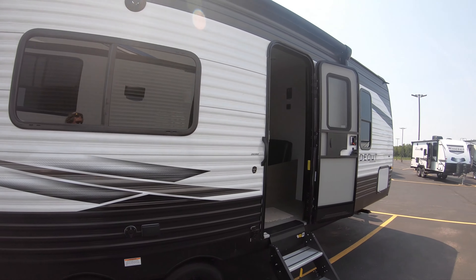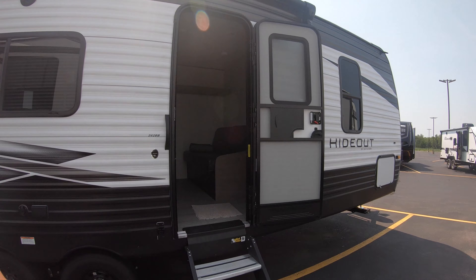This is the brand new 2021 Keystone Hideout 262. Beautiful RV, guys. Thanks for taking the time. If you have any interest in this coach or any of the others we have in stock, please give me a call at 218-590-1900. Again, Michael Kosky, Bullion RV — thank you so much and have a great, safe, happy 4th of July weekend!